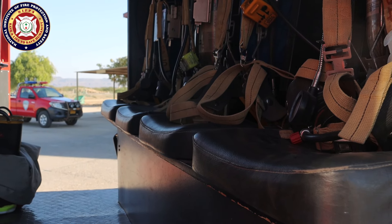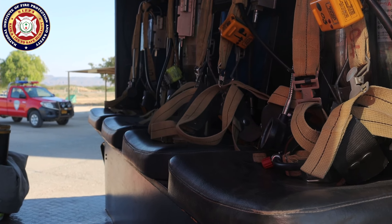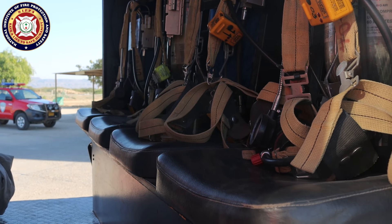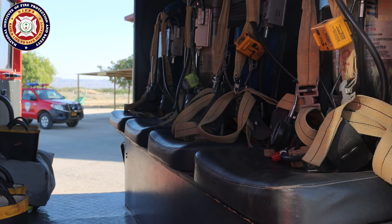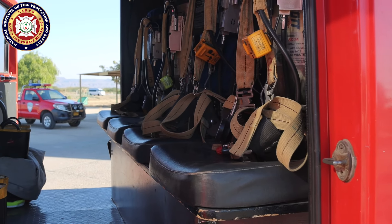The firefighters live here 24x7, so when there is a call, they respond immediately. They sit in their seats and put on their turnout gear properly while en route to the incident. They also have self-contained breathing apparatus — if they need it, they sit here and wear the SCBA.